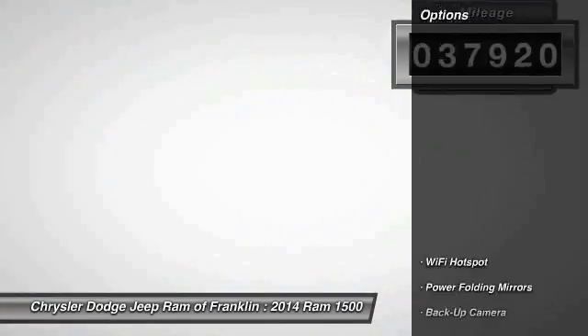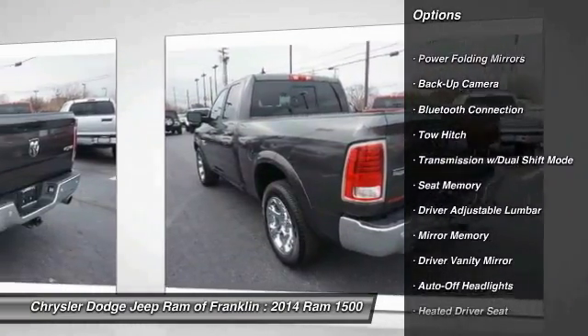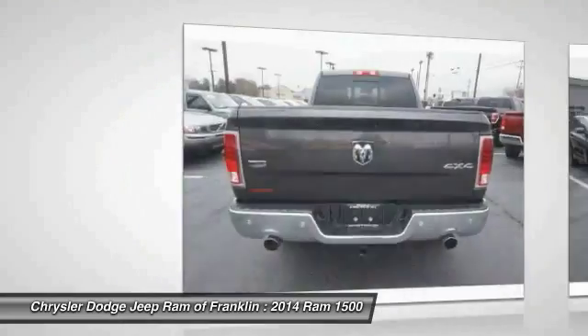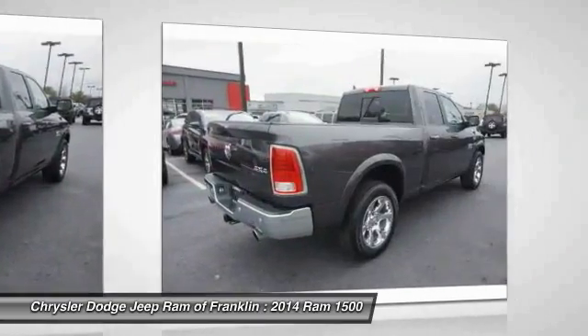Here are some of this vehicle's great options: tow hitch, power passenger seat, traction control, keyless entry, steering wheel audio controls, navigation system, backup camera, stability control, leather-wrapped steering wheel, and Bluetooth.